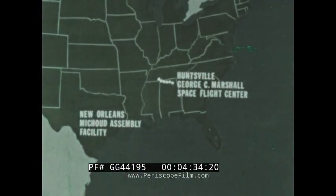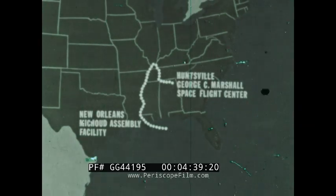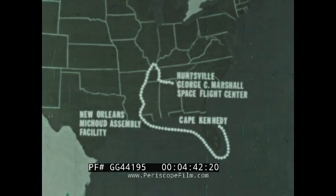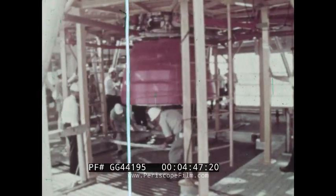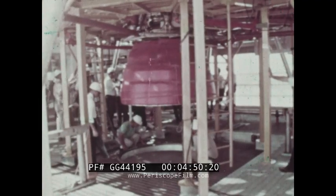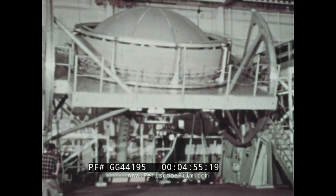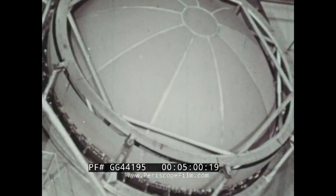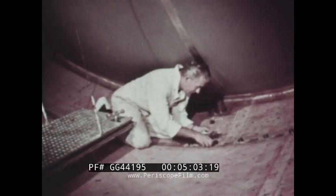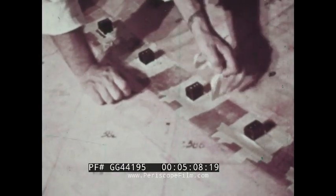After static firing, the stage was barged to Michaud Assembly Facility for final checks and later to Cape Kennedy, where the NASA Kennedy Space Center team began launch preparations. This completely fueled upper stage uses a single 200,000-pound thrust J2 engine. Among the unique features of this stage is the use of a common bulkhead to separate the liquid oxygen from the liquid hydrogen fuel. Special insulation on the bulkhead keeps the liquid oxygen from being frozen by the liquid hydrogen, which has a temperature of 423 degrees below zero.